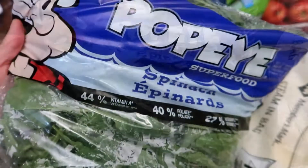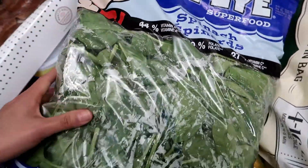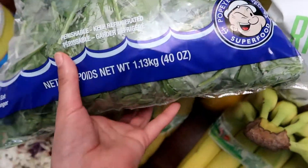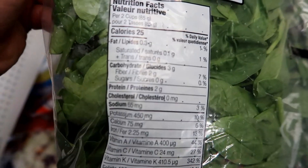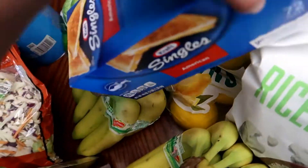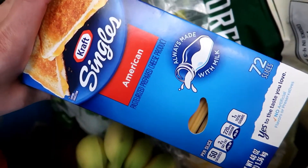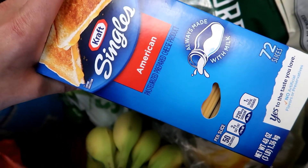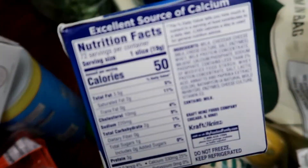I got this package of the Popeye's Superfoods, and these are spinach — this comes with 40 ounces. These are the nutritional facts. I also got this box of Kraft Singles American Cheese, and this comes with 72 slices of cheese. These are the nutritional facts.